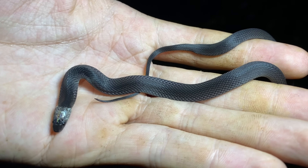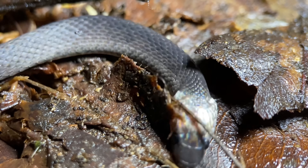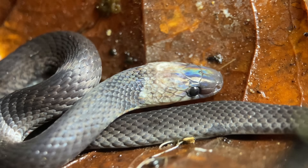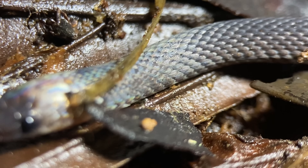This species is found in eastern Panama, western Colombia, and western Ecuador, specifically in the Darien and Choco regions, and it's most often encountered in disturbed areas. Out here, this is one of the only snakes that feeds exclusively on invertebrates — specifically, it preys on worms, slugs, and snails.